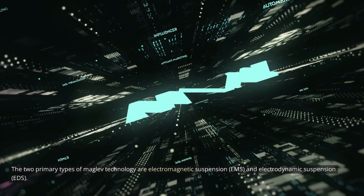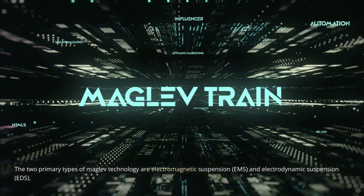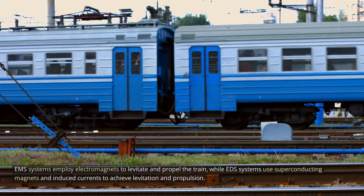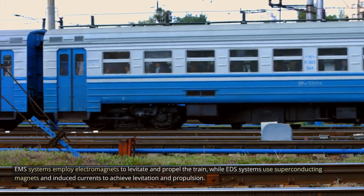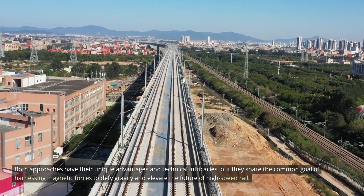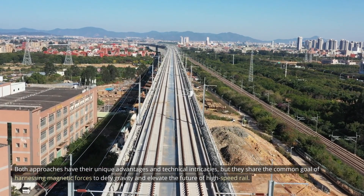The two primary types of MAGLEV technology are electromagnetic suspension (EMS) and electrodynamic suspension (EDS). EMS systems employ electromagnets to levitate and propel the train, while EDS systems use superconducting magnets and induced currents to achieve levitation and propulsion. Both approaches share the common goal of harnessing magnetic forces to defy gravity and elevate the future of high-speed rail.